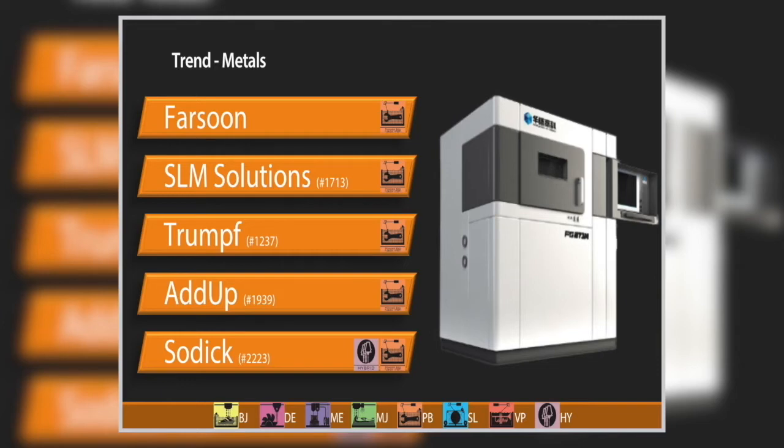SLM Solutions has version 2.0 of their SLM 280. The primary changes are gas handling, and their dual lasers are now hotter — up to 700 watts — two 700-watt lasers. That's all about speed and throughput. Trumpf came to the United States with a machine called the TruPrint 1000; most recently they announced the TruPrint 3000, the only difference being three times the diameter for the build area — 300 millimeters by 400 millimeters.